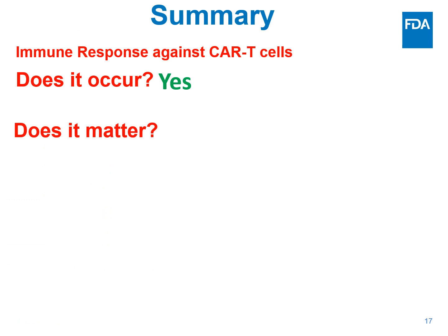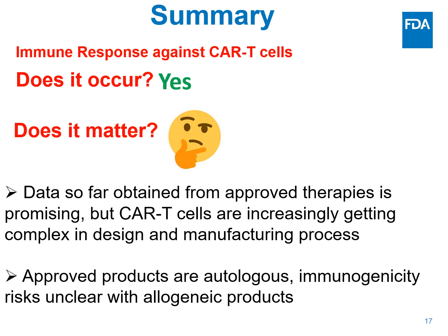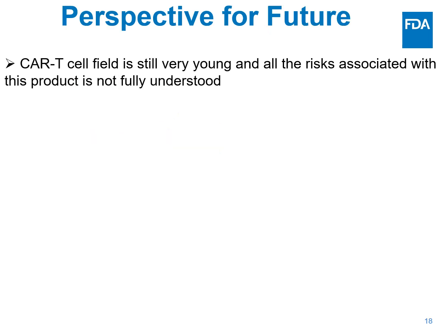To summarize: does immune response against CAR T-cells occur? The answer is yes — based on the clinical case studies and published data from approved products, it clearly occurs. Does it matter? The data obtained so far has been very promising, but CAR T-cells are increasingly getting complex in design and manufacturing process, so it's not clear whether this will hold true for future products. Additionally, all currently approved products are autologous, and the immunogenicity concerns with allogeneic products are not clear at this point.